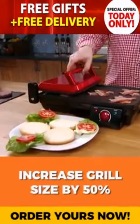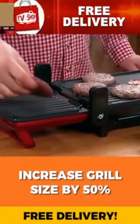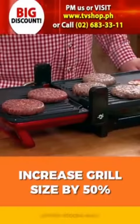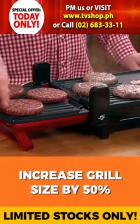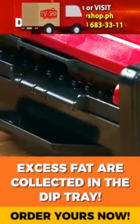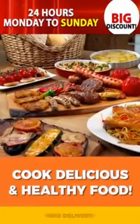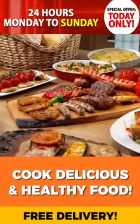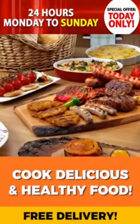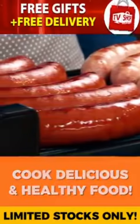Moreover, when you have a larger number of guests, you can cleverly increase the size of the grill by almost 50% by simply unfolding it. All of the excess fat produced while you grill is collected automatically in the drip tray. So The Grill is not only great for second-to-none gourmet meals, it also helps you cook more healthily by draining that excess fat and oil away from your food.